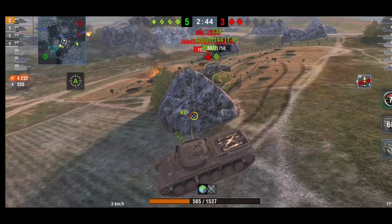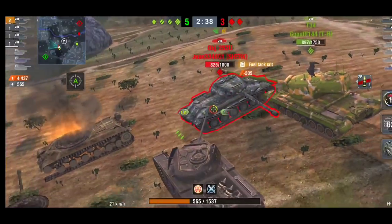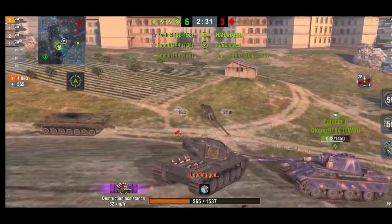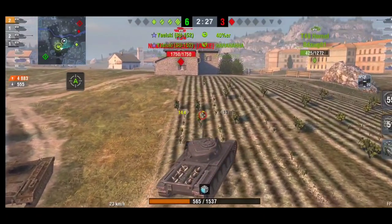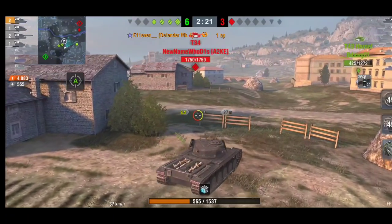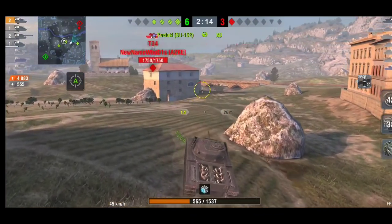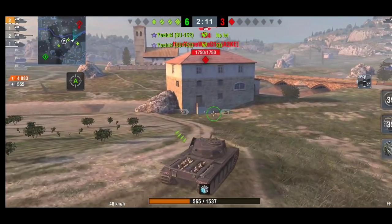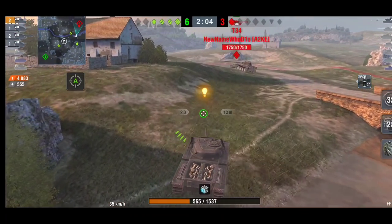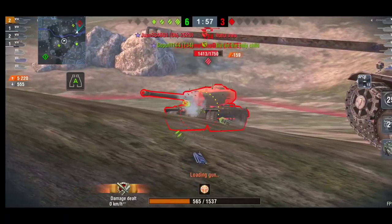He gets out of the way while on reload — no point taking shots when it could still be a loss, especially when no one is penning the Object 252U. He reloads and gets three shells, just missing the fourth. It goes to a four-versus-one. He now switches to APCR because he only has one AP shell left — if you reload AP in the autoloader it only loads one shell and then requires a full reload.